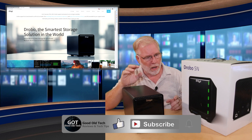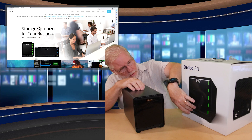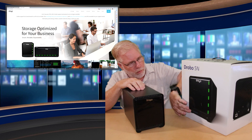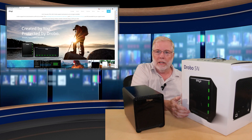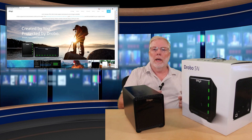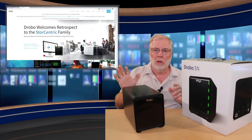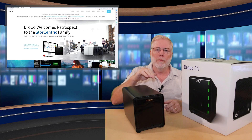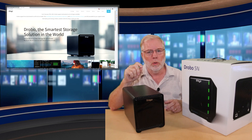Suddenly it stopped functioning. As you can see here on the box, you want all these lights green down here. You've got blue lights and a green light down here. These blue lights indicate how much data is filled, and these green lights show you how many disks you have in place — you can have up to five. I had over 10 terabytes of data stored.